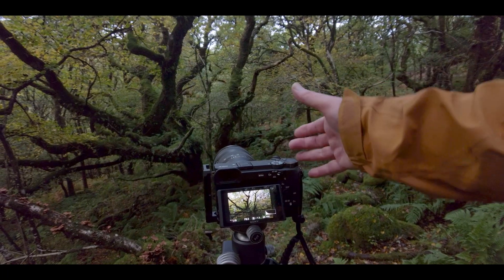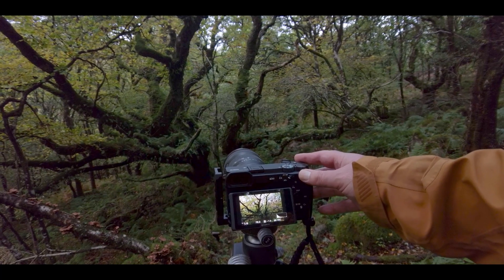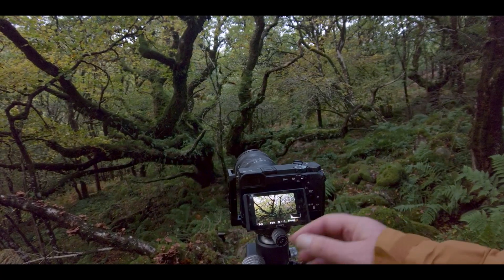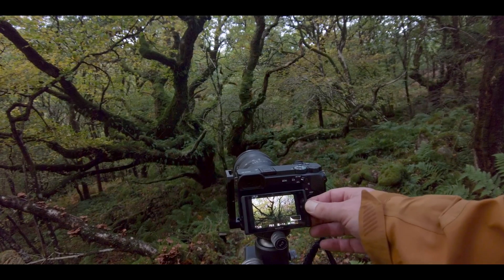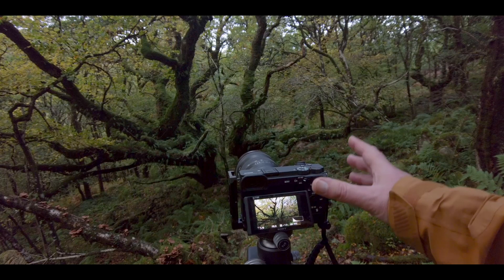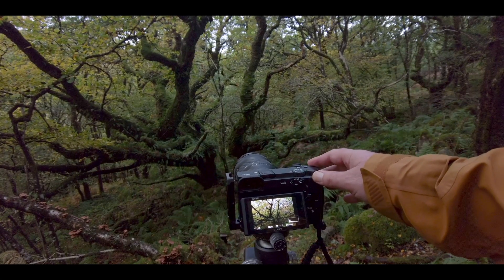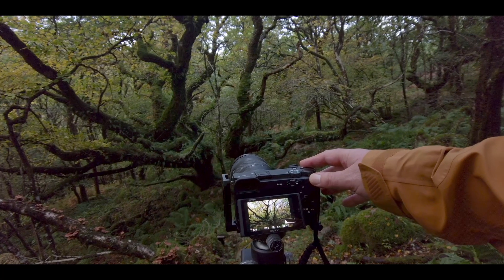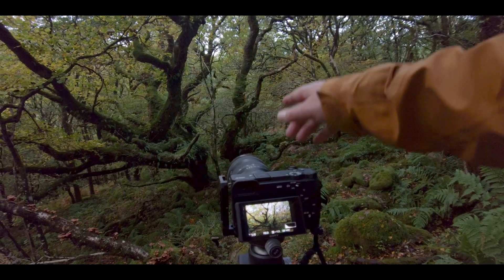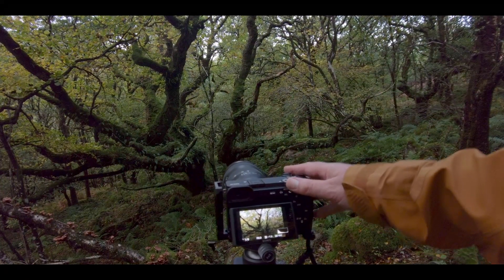I've got a circular polariser on just to enhance the colours a little bit — not too much though, there's a lot of green in here still. I've pushed the ISO up to 400 because it's very dark in here. Looking at the histogram and it's way to the left, still very dark, but I don't want to clip too much of those highlights. I'm at f8 aperture-wise. I'm not too worried about the background but I want all the tree in focus. That's giving me a shutter speed of 1/6th of a second. There's still some movement in the leaves so I can't have too slow a shutter speed. I'm focusing on the main trunk on the right-hand side.